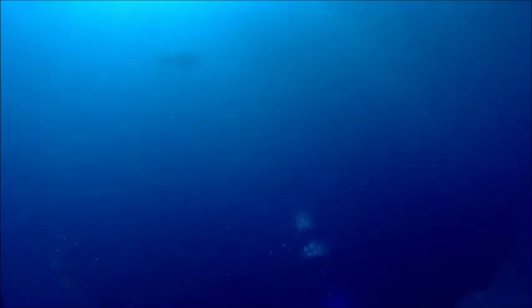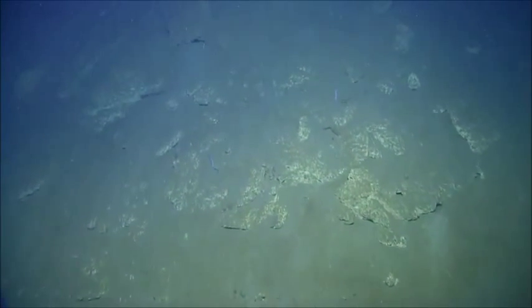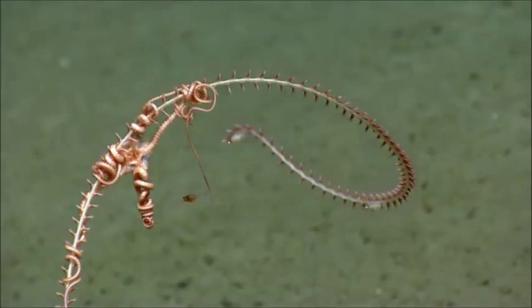Fewer fishes today. We are deeper today than we have been throughout this cruise. We're at a depth of 1782 meters, and we're at the interface here between soft sediment at the base of a large scarp.